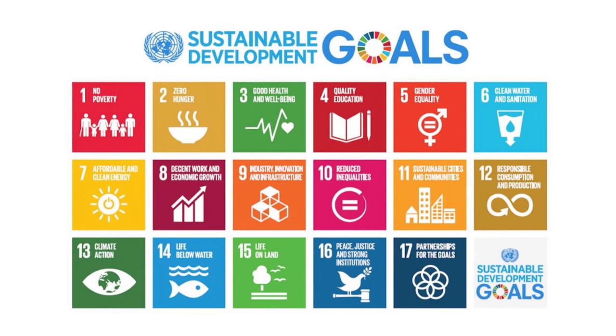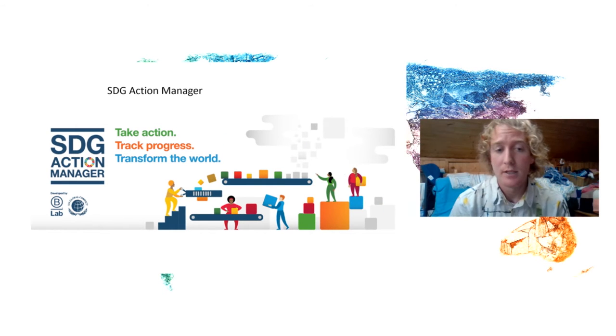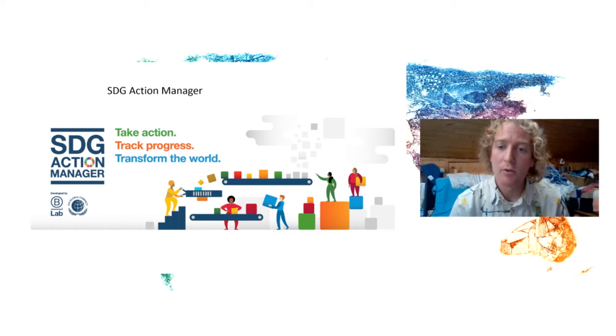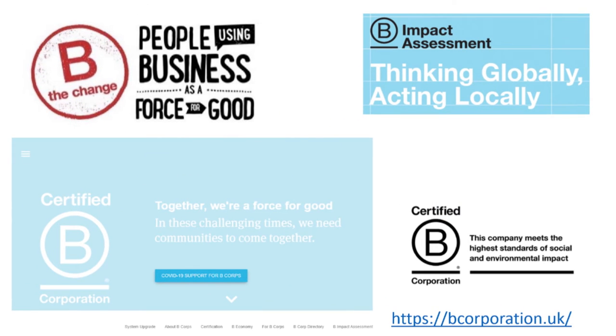Not just what the goals are, but how we can practically implement them locally. This is the SDG Action Manager — a free tool that local organizations can use to track their progress against the SDGs. It's about empowering the interns with this knowledge and giving them an opportunity to put it into practice locally through their work experience. We're also introducing things like B Corp — using business as a force for good — and other environmental and social certification standards that businesses can achieve.